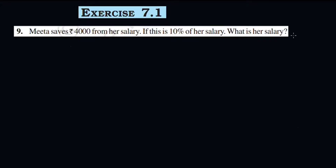Welcome to today's video. Welcome to exercise 7.1, question number 9 and 10.